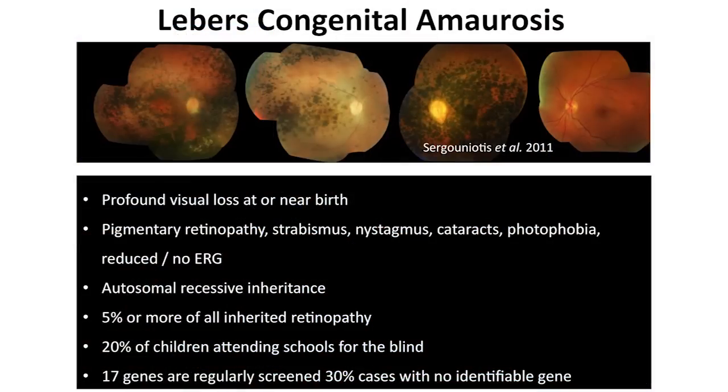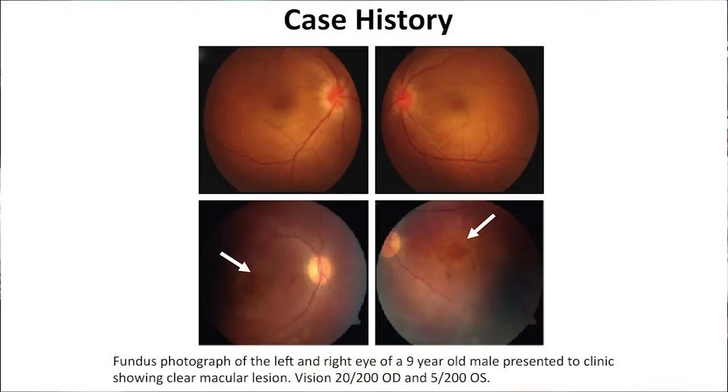This work is on Leber's Congenital Amaurosis, which is a disease with profound visual loss at or near birth. About 17 genes are regularly screened for this disease. When a 10-year-old boy complained about his vision, his blood samples were sent out for genetic screening and his retina images were taken. His retina looked abnormal with abnormal angiogenesis and also pigmentation in the macula.